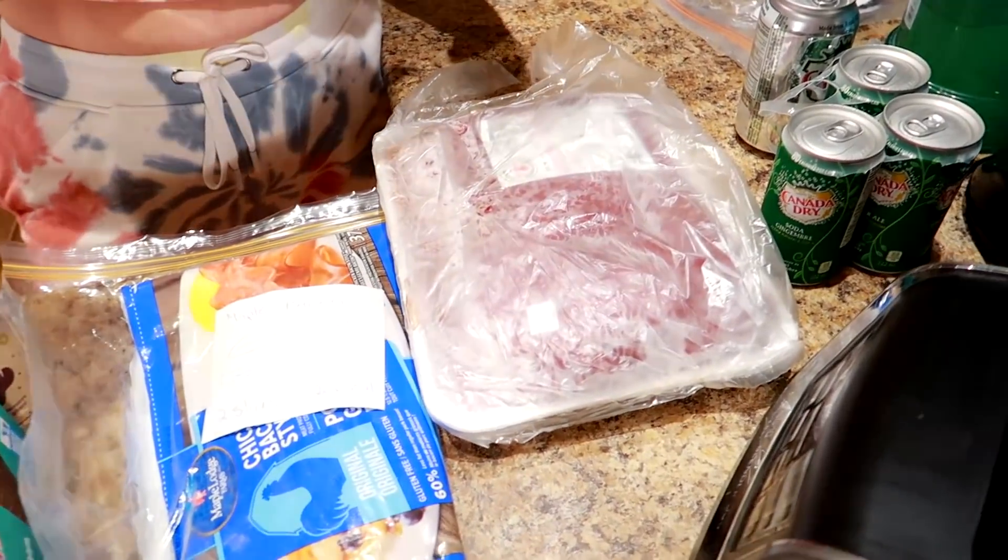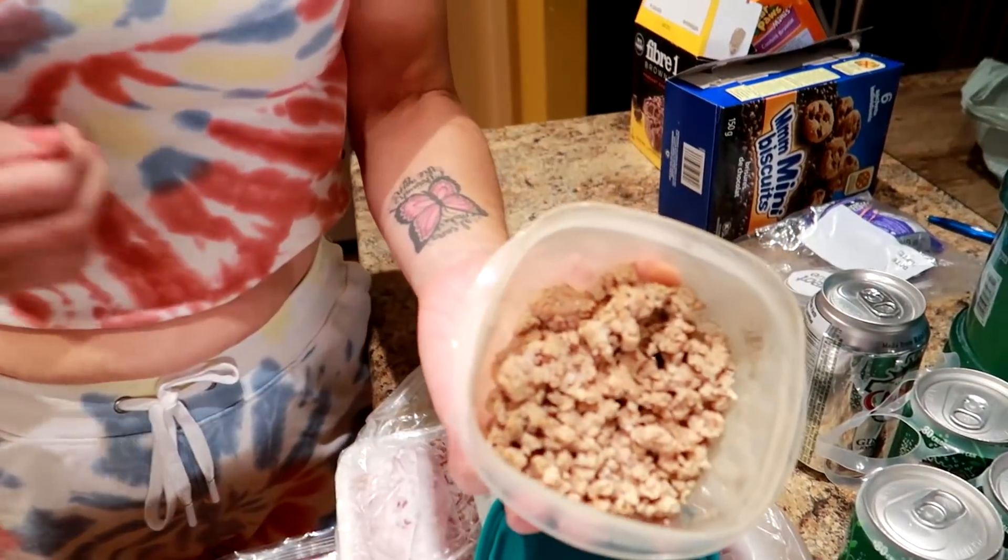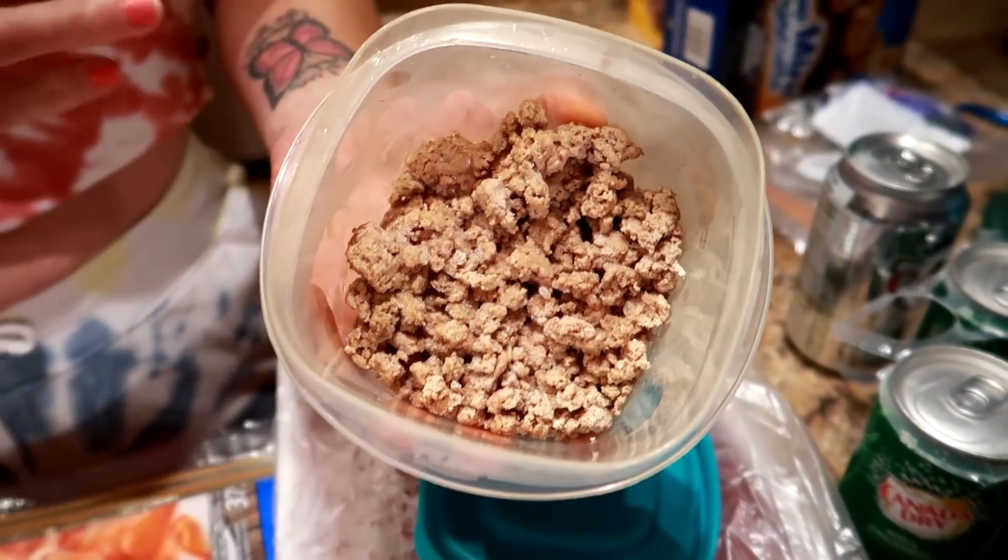Next: ground beef. Kyle and I love tacos, burgers, quesadillas, fajitas — anything you can put beef in. But four ounces of ground beef is 200 calories. Or you could switch to four ounces of lean ground turkey, which is 150 calories. If you season it with taco seasoning or whatever seasoning you want, you won't even notice the difference. We make burgers and tacos with this and we don't even miss the beef. It really tastes good when you season it.